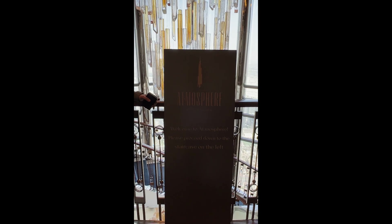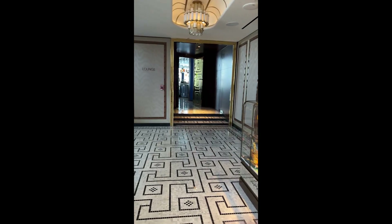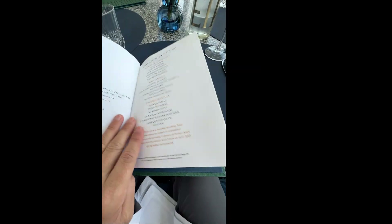Apologies for this part of the video being in portrait mode — this is the only section where it's like that. For those who don't know, Atmosphere is the world's highest restaurant from ground level, nestled on the 122nd floor.